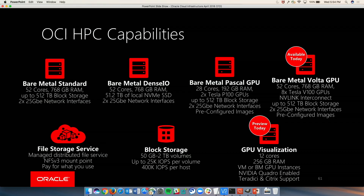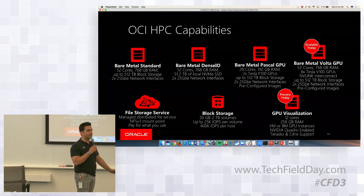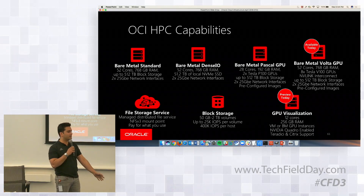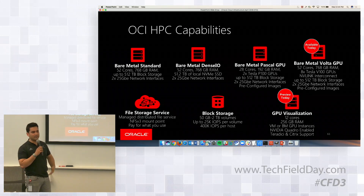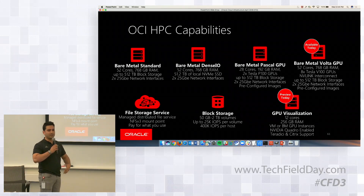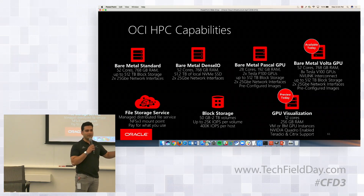You can turn hyperthreading on and off based on what you need. Every single server has two 25-gig network interfaces. From a high-performance computing point of view, if you're running a workload you can have one going out to another server for a multi-distributed workload, and then the second going out to a storage cluster. A lot of HPC customers we work with are running things like Gluster or Lustre-type file storage systems because that's what they use on-prem.